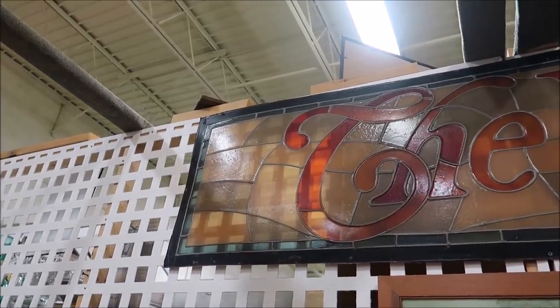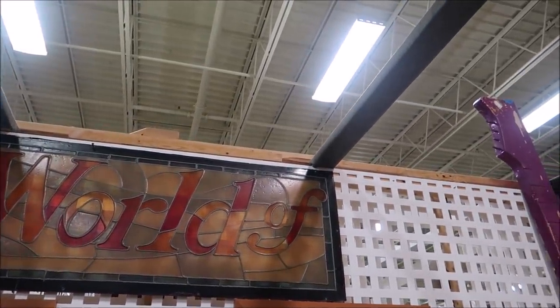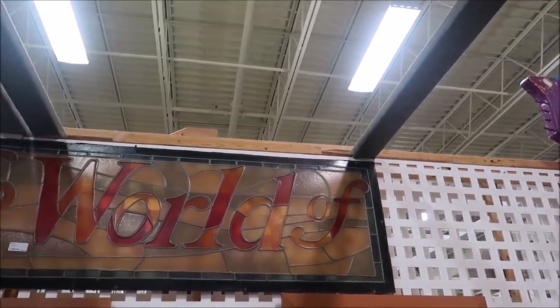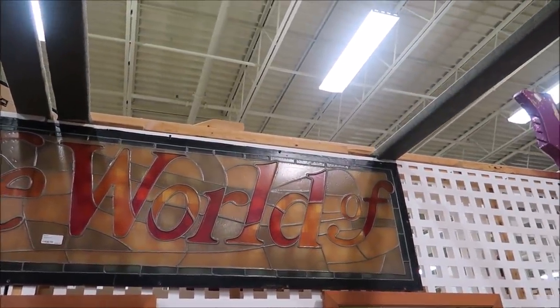Sometimes you come across things that even the people selling it don't quite know what it is exactly, but you definitely know it's from somewhere. This is a perfect case scenario right here — this gigantic banner. It says 'The World of blank,' but we don't know what it is. It's a two-part piece and all it says is 'The World of.' If you guys know what that is, let me know in the comments because I'm really intrigued.